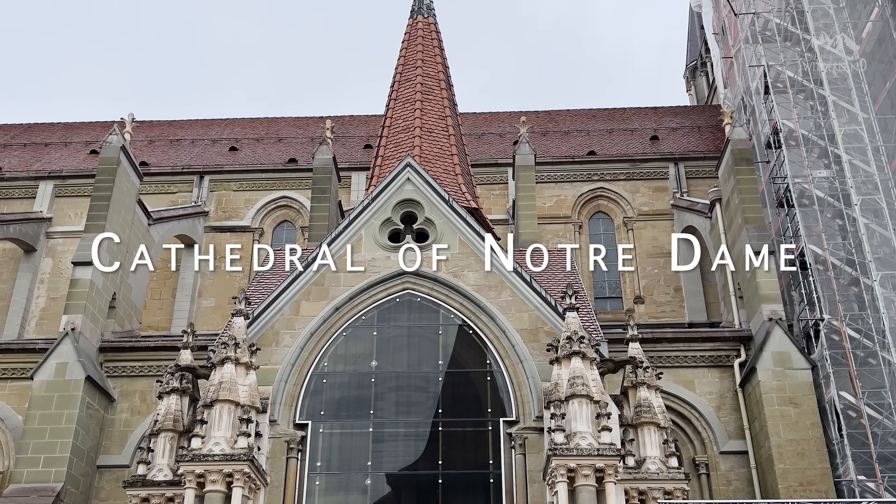The Sauvabelin Tower is a unique attraction located in the Sauvabelin Forest, a beautiful natural area in an enchanting forest, creating a serene and picturesque setting for visitors to enjoy. The forest itself is a tranquil haven, offering a peaceful retreat from the bustling city of Lausanne.